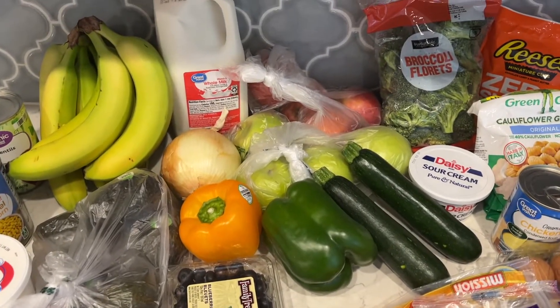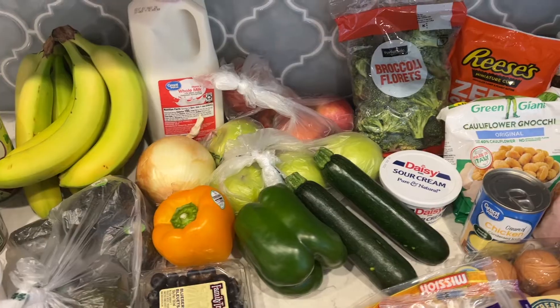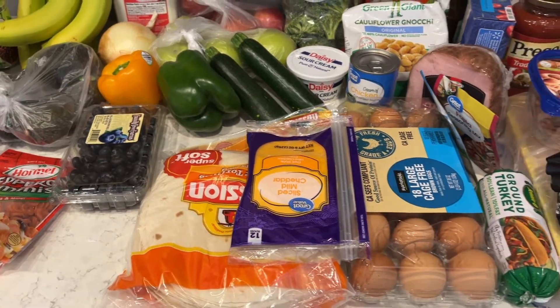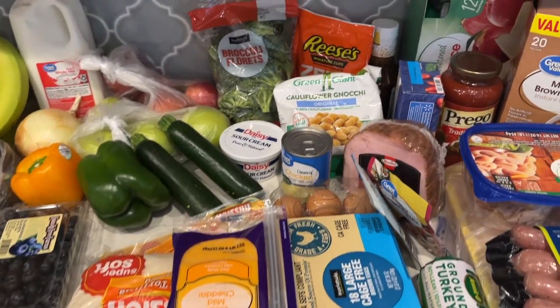I'm going to do fajitas. I have some peppers and onions, fajitas one night with chicken. I have tortillas for that, and eggs for the week.